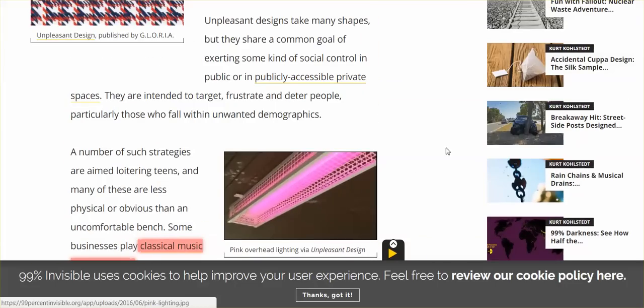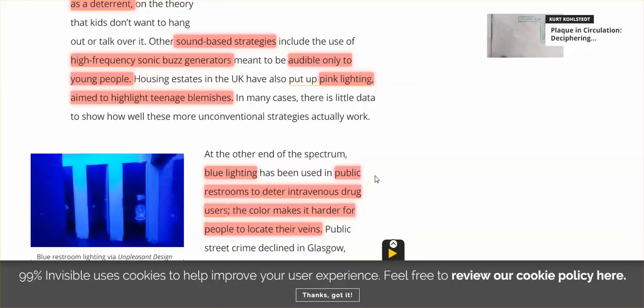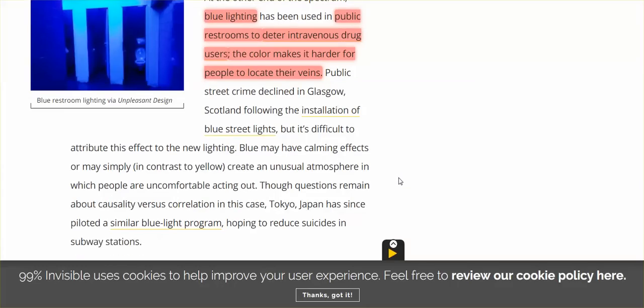Pink lighting that highlights teenage blemishes. And blue lighting in public restrooms — the color makes it hard for drug addicts to see their veins. Public street crime declined in Glasgow, Scotland, following the installation of blue streetlights. It's difficult to attribute this effect solely to the new lighting, but the blue may have calming effects or may simply create an unusual atmosphere in which people are uncomfortable acting out.